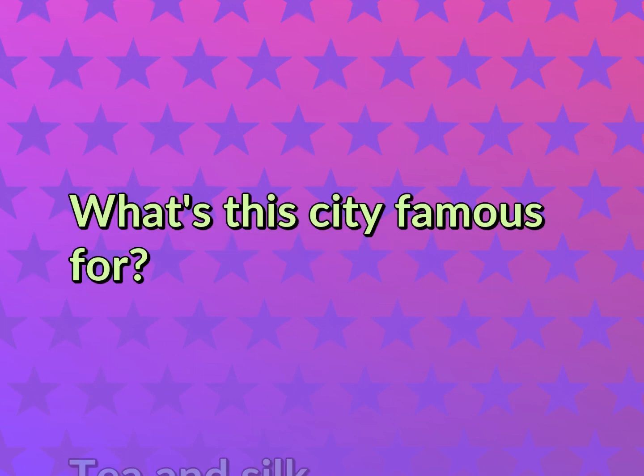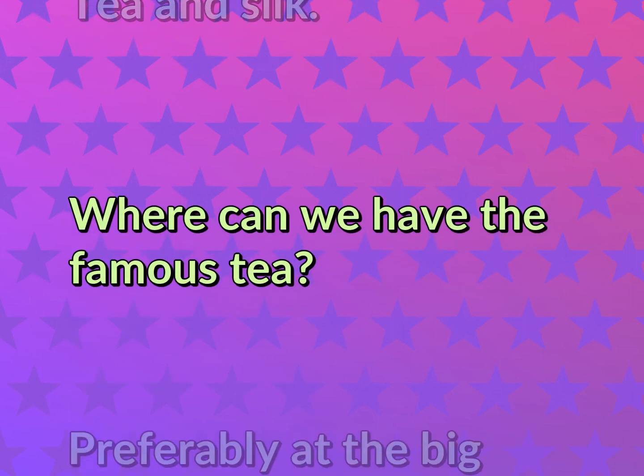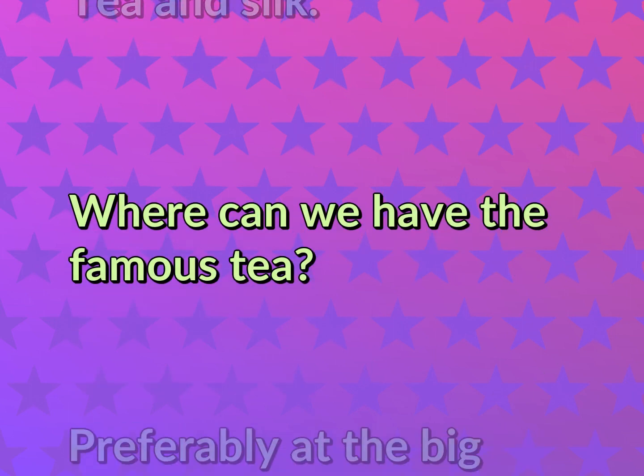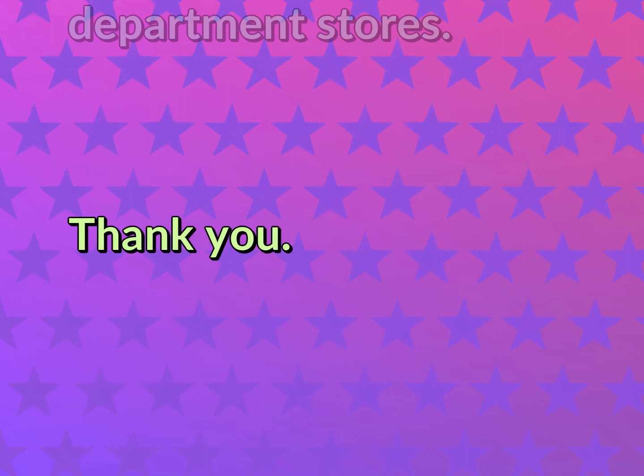What's this city famous for? Tea and silk. Where can we have the famous tea? Preferably at the big department stores. Thank you.